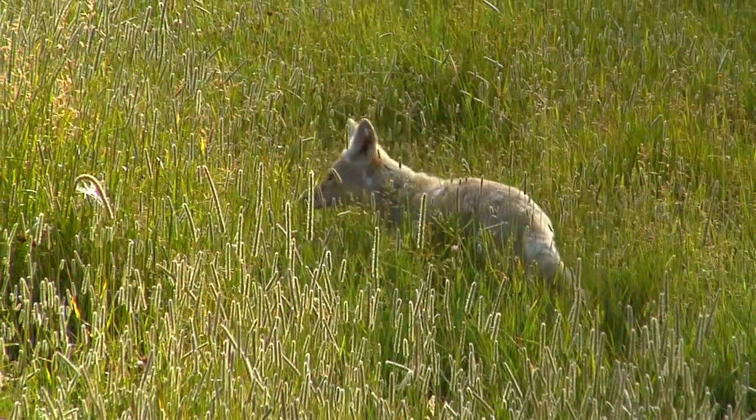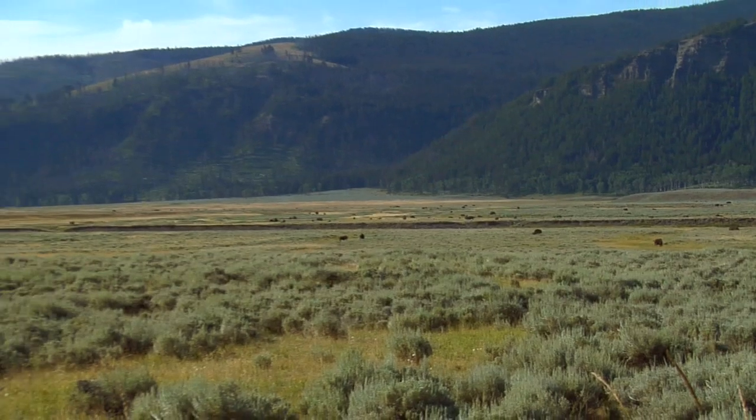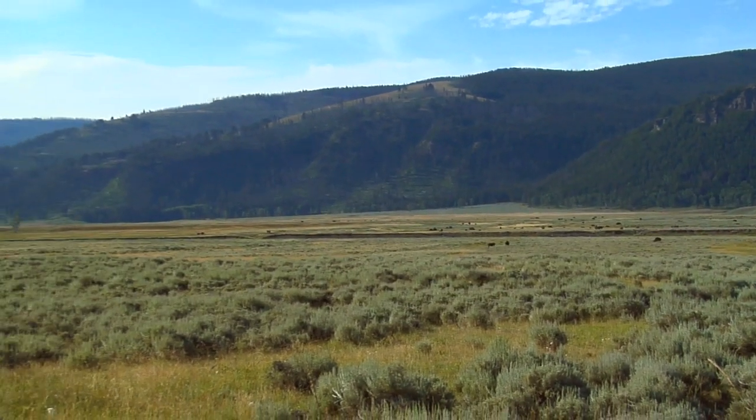The Lamar Valley — what's the attraction? Fortunately, the best way to find out involves a trip here yourself.